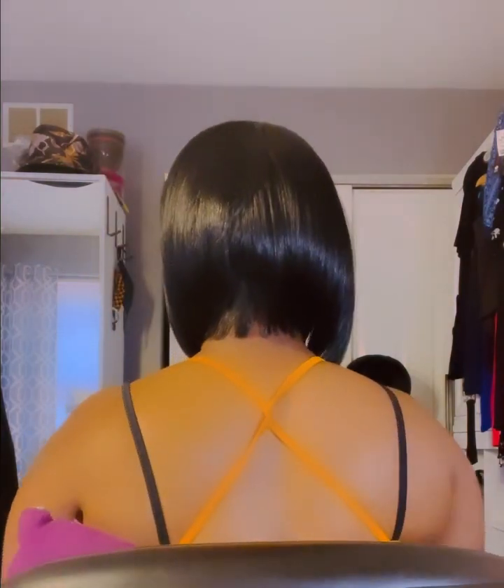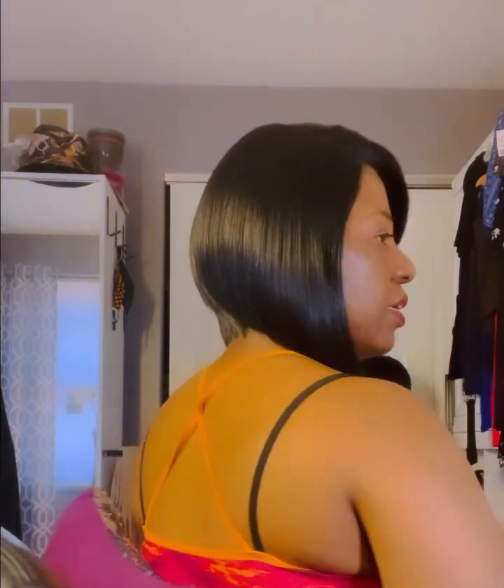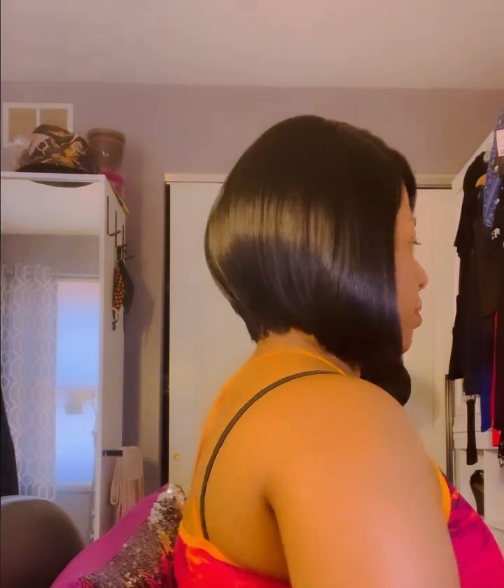Let me give you the front view, side, back, and the other side. I think it's cute. It's not bad — it's just a little too shiny. You most definitely gotta put some dry shampoo on it.